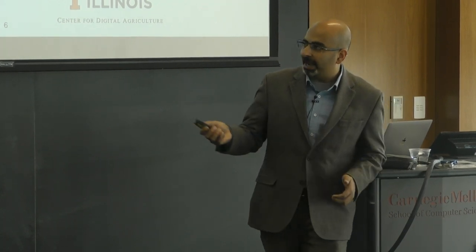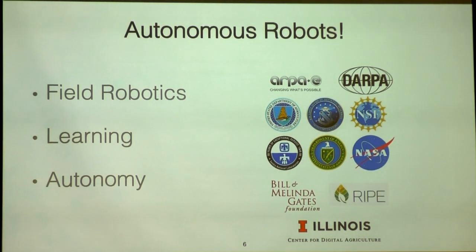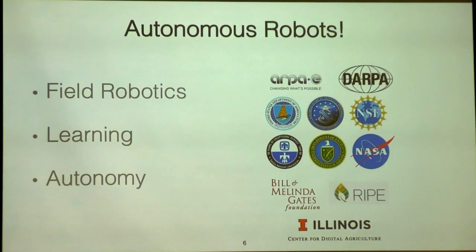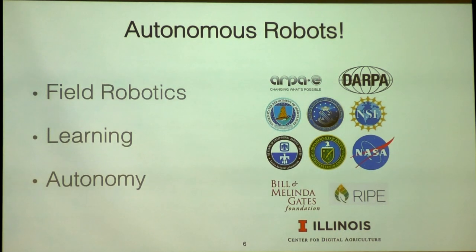My group is called FRESH, which stands for Field Robotics Engineering and Sciences Hub, and we do a lot of different types of things. Mostly we work on field robotics and also on learning and autonomy. The projects I'm going to talk about today are funded by the Bill and Melinda Gates Foundation, the ARPA-E TERRA-REF project, and a couple of NSF projects. Towards the end, I'll also talk about our new MURI in the area of soft manipulation.